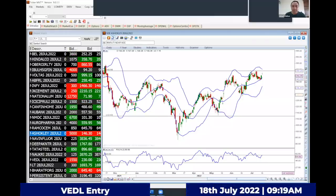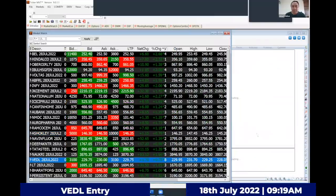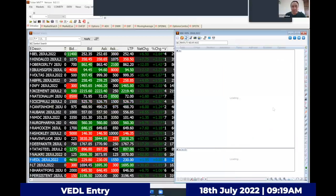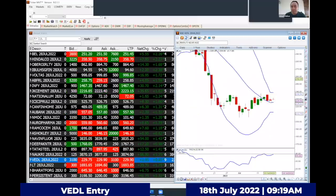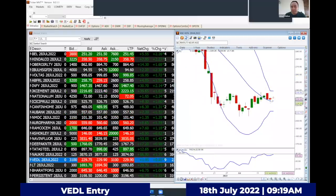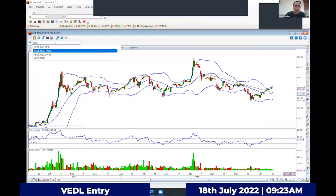Now let's decide the stop loss based on the trade taken. Although the open low has been broken, we'll still hold it because the trade was not based solely on open low — that was just an additional signal. According to me, the stop loss is yesterday's low of 225, which is a 5.5-rupee risk. This is for a positional trade, not an intraday trade.